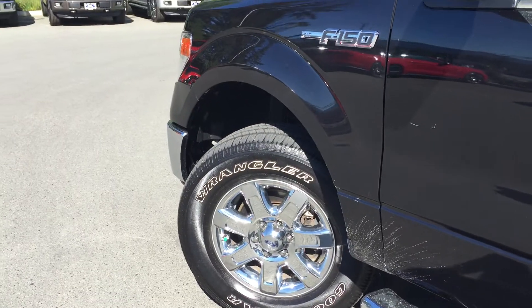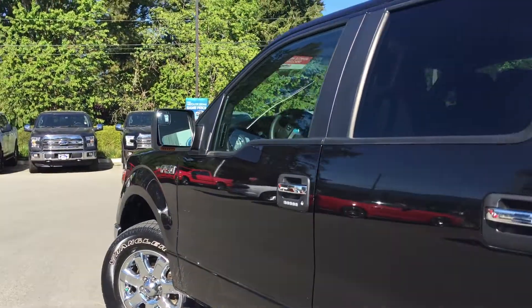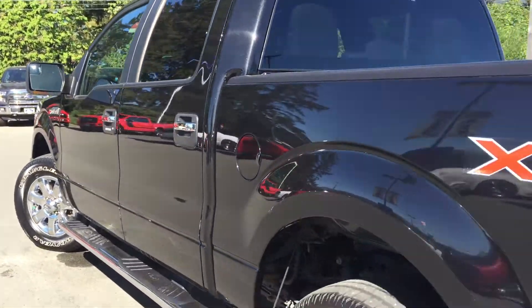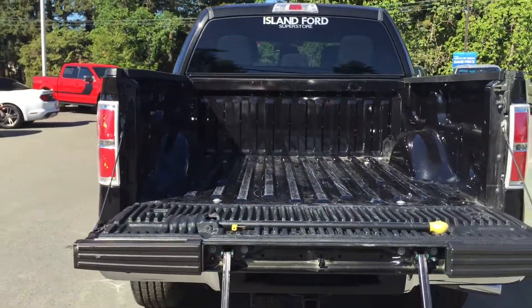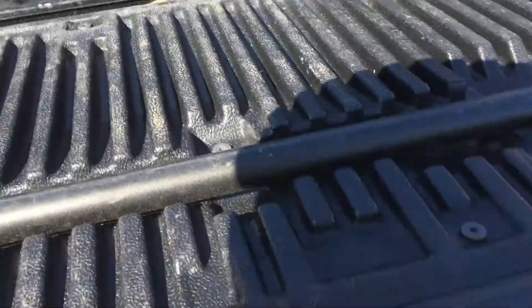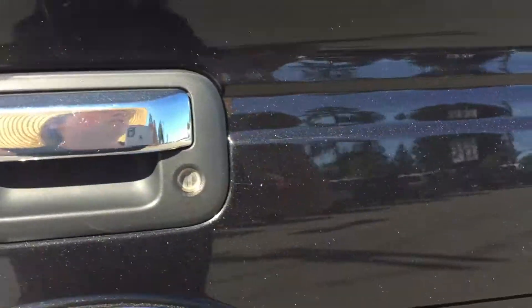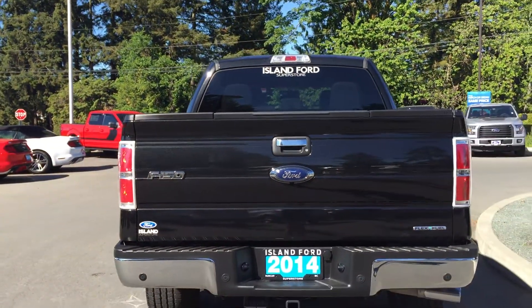18-inch chrome wheels with nitrogen-filled tires. Chrome side step and handles. Keyless entry. Five and a half foot box. It does have a tailgate step, as well as tie-downs in all four corners. The tailgate step sits back up in the tailgate. Chrome handles extend to the tailgate. You do have a backup camera as well as backup sensors.